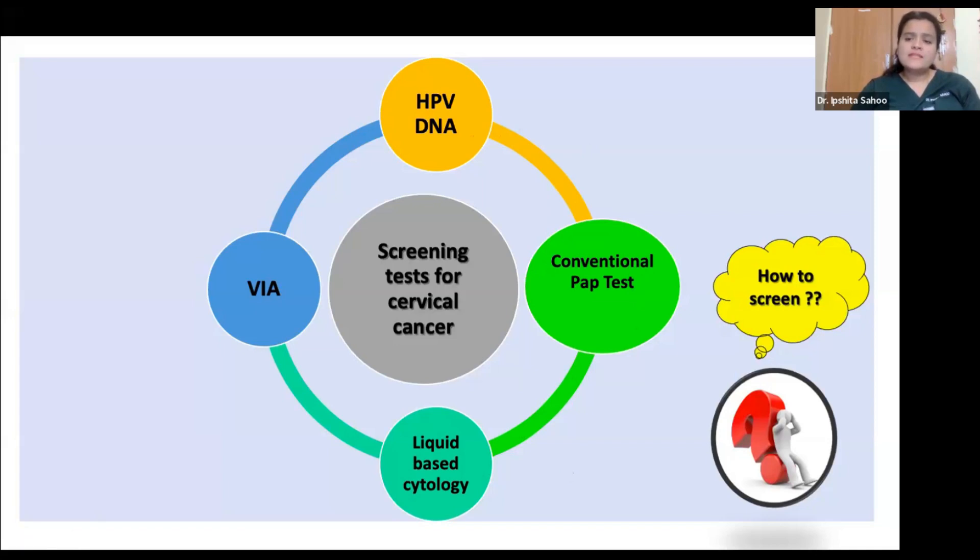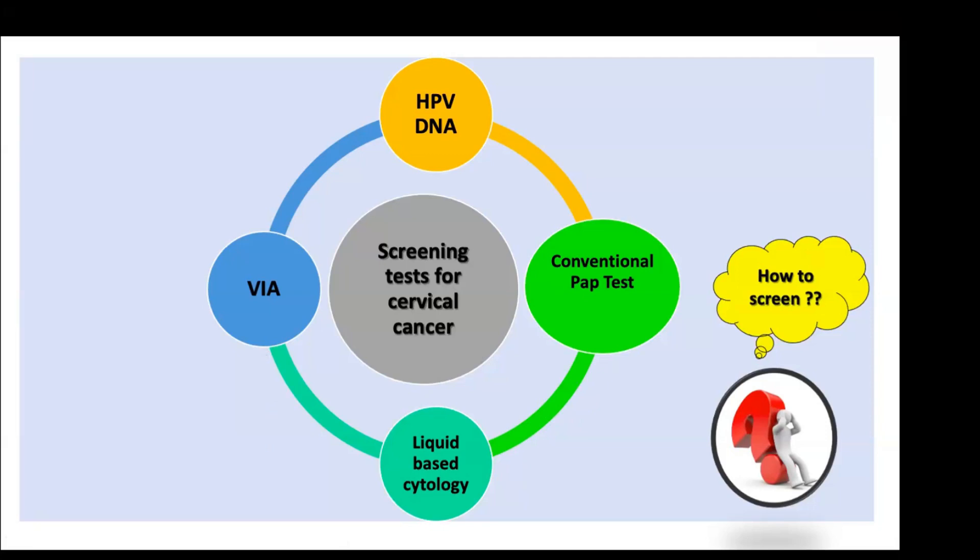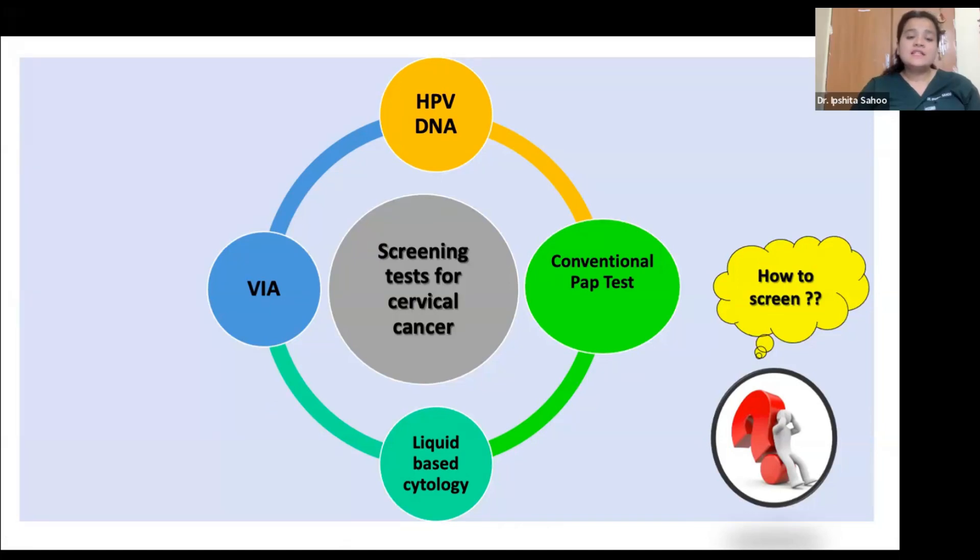LBC is more sensitive than the conventional Pap test, but both are less sensitive than the HPV DNA test. They have drawbacks: they require a dedicated cytopathological lab and pathologist to interpret results correctly. VIA has a very high sensitivity and specificity of 85 to 90%, is very easy to perform, can be done by trained paramedical professionals, is cheap, and is the test of choice for low or limited resource settings.